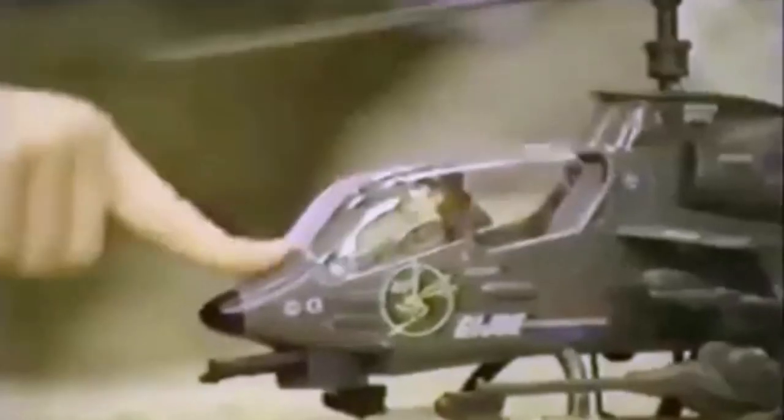You could easily repaint it into the Mark II, Tiger Sting, or even the Cobra Stinger.